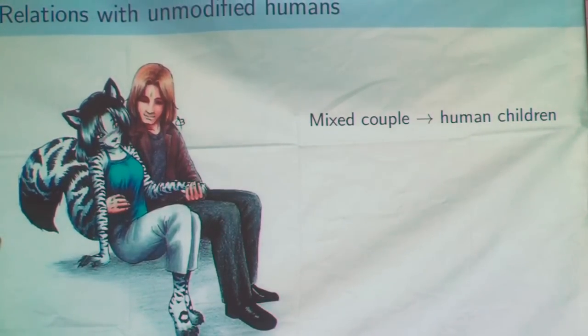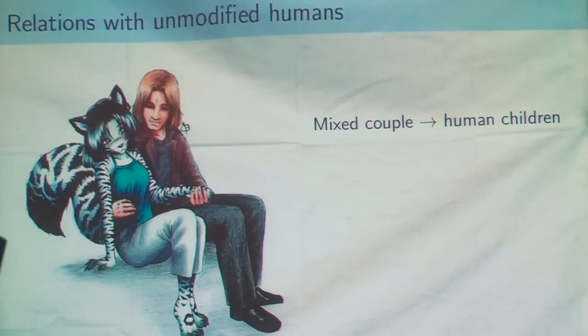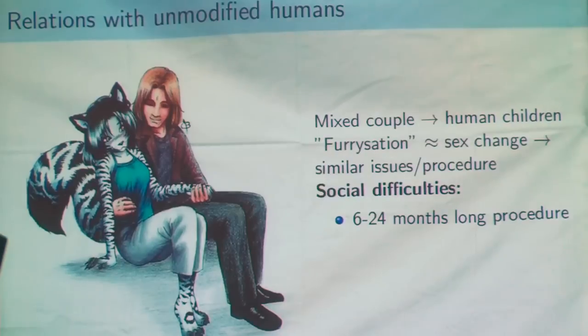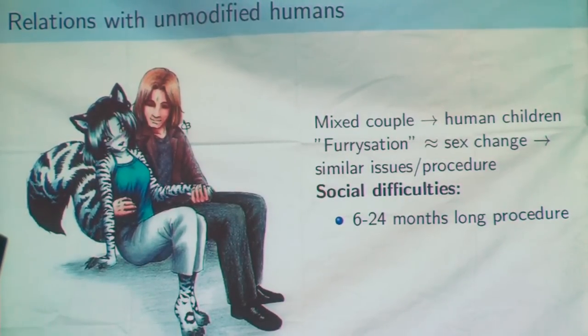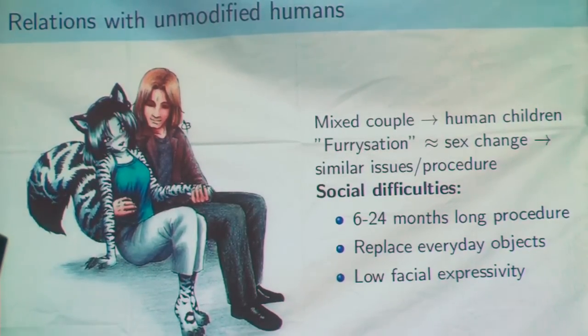We know that human furries could be quite attractive — not as much as a human, but sufficiently that we can envision relations with unmodified humans. But these human furries are biologically still human, so they will have human children, which could cause issues, because the child will have some problem understanding why he is human and why he is mobile or not. You have very long procedures during which the patient will be half human but not totally furry, and it won't look good during this transition. Also, you have to replace a large part of everyday objects, generally custom-made and quite expensive. And the facial expressivity of a furry will probably be low compared to a non-modified human.